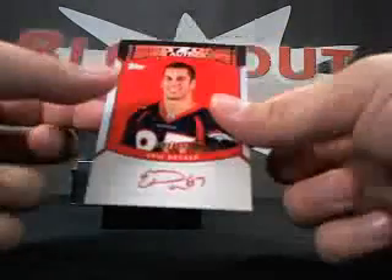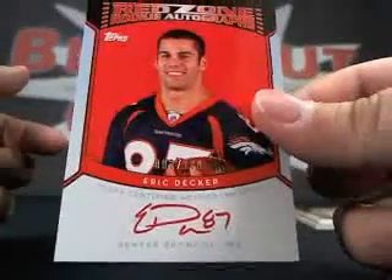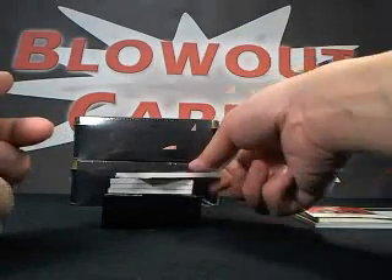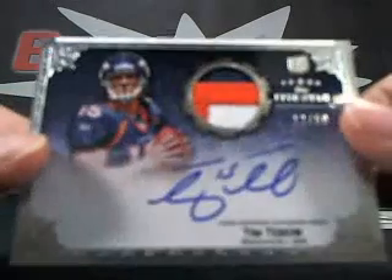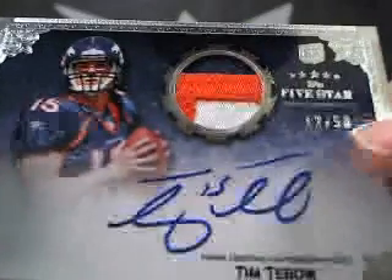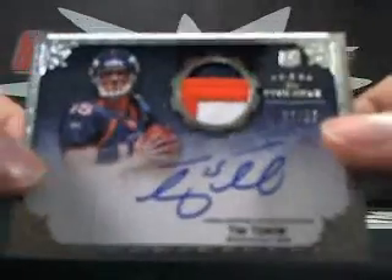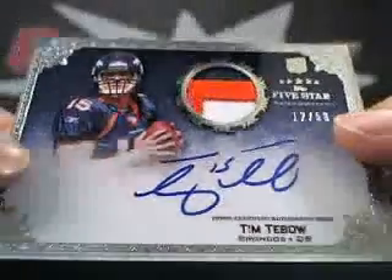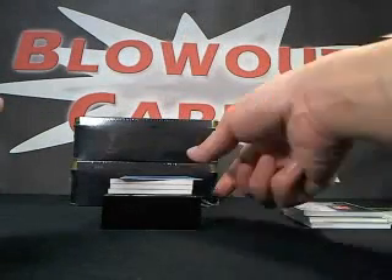Next we got a Red Zone — this one's a 3 of 100, red auto. Beautiful, this one's super thin. Next up Jeff, you're gonna like this one — Timmy Tebow rookie auto patch, number 12 of 50, three color. Tim Tebow — this is the one to get right now. Beautiful on-card auto patch. Looks good.